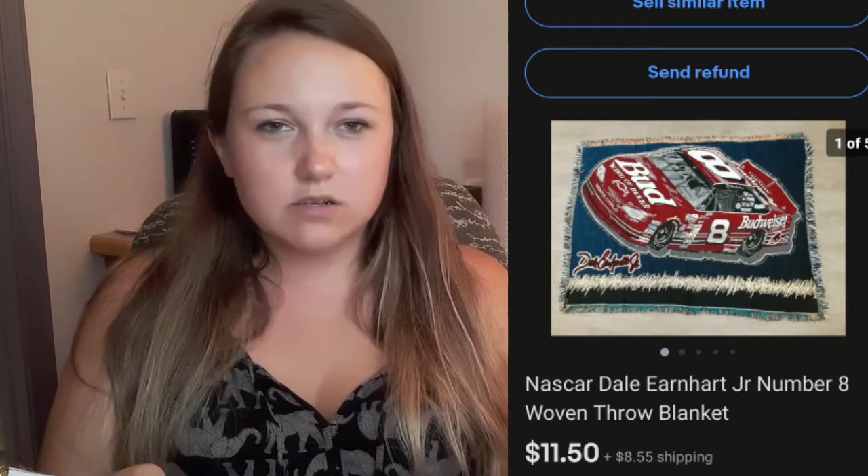This NASCAR blanket sold for $11.50 plus shipping. Those are usually like $4 or $5 at Habitat and Salvation Army. Don't remember where I got that one — it's been sitting for a while. Finally got it listed and it did sell pretty quickly.